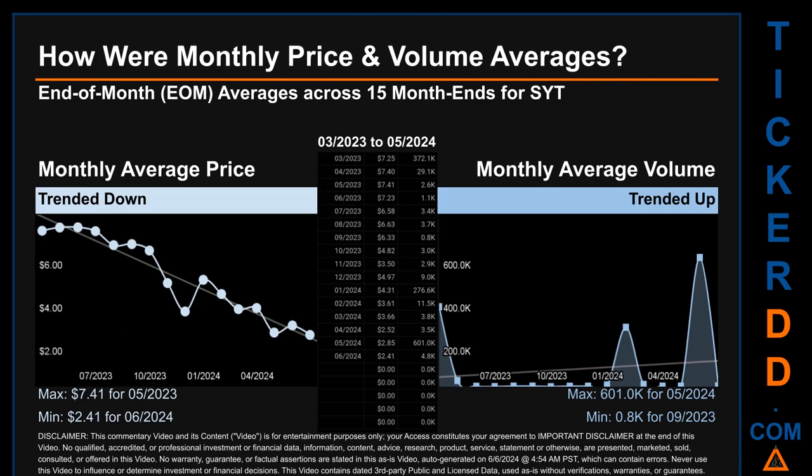Hello, my name is Claire. How were price and volume averages for SYT across 258 trading days? There were a total of 15 month ends, for which monthly averages for daily price and volume were calculated. Overall, monthly price average trended down while monthly volume average trended up. The maximum end-of-month average price was $7.41 for May 2023, while the minimum was $2.41 for June 2024. For volume, May 2024 and September 2023 respectively saw the highest and lowest monthly average volume at 601 thousand and 0.8 thousand.